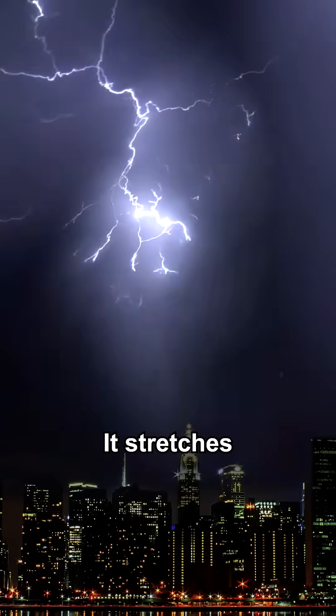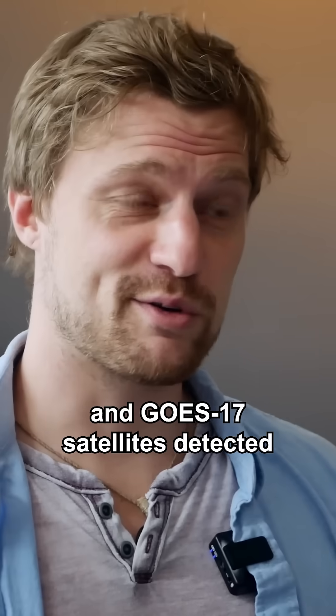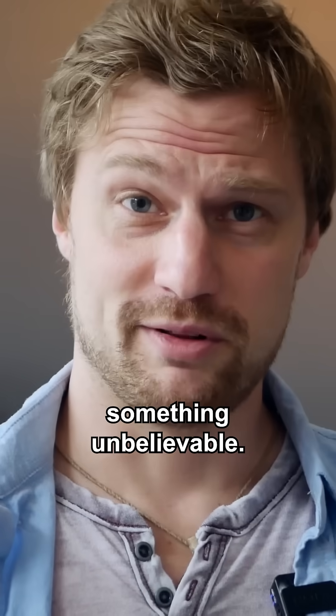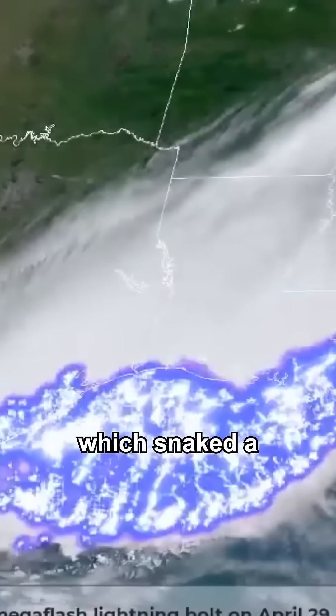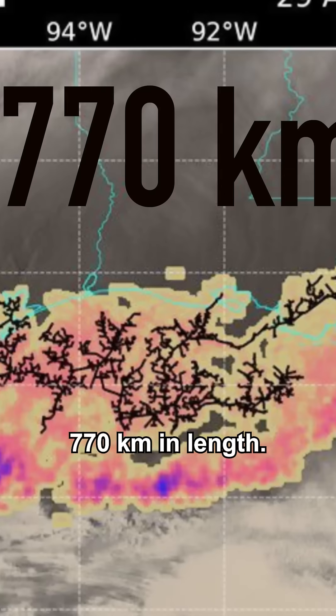This is your typical lightning bolt. It stretches a couple of miles into the sky, and in real time lasts less than half a second. On the 29th of April 2020, the GOES-16 and GOES-17 satellites detected something unbelievable — they spotted a single lightning bolt which snaked a world record-breaking 770 kilometers in length.